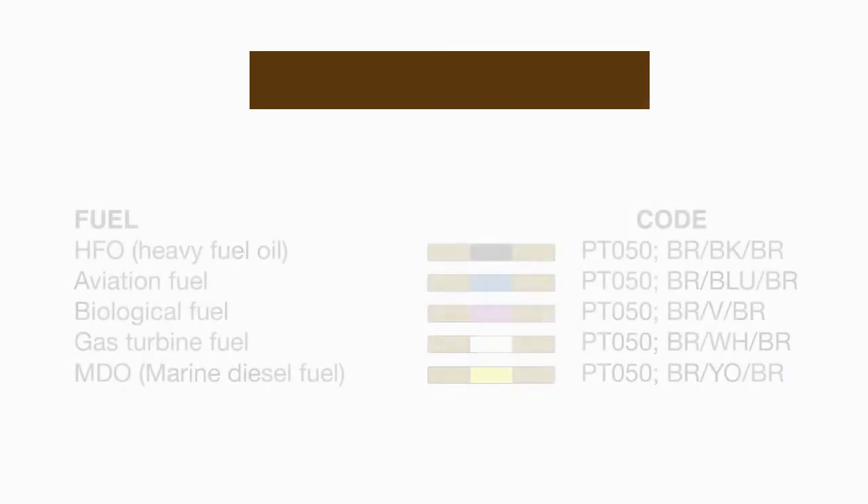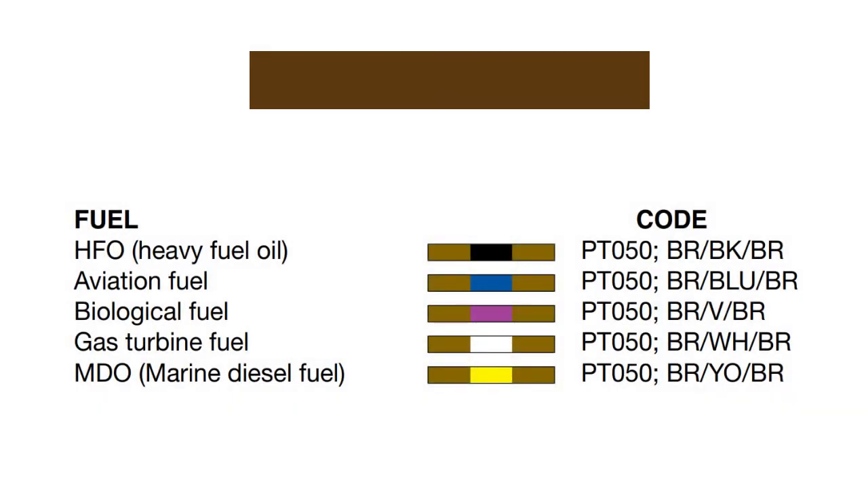Next is the brown piping group. Brown pipes in ships are used for fuel. Brown with a secondary color of black is used for HFO, heavy fuel oil. Brown with blue is for aviation fuel. Brown with violet is for biological fuel. Brown with white is for gas turbine fuel, and brown with yellow means it is used for MDO, marine diesel fuel.